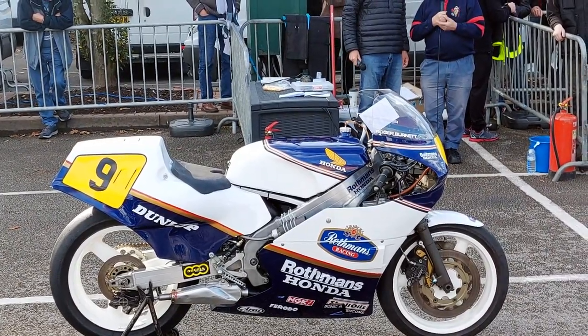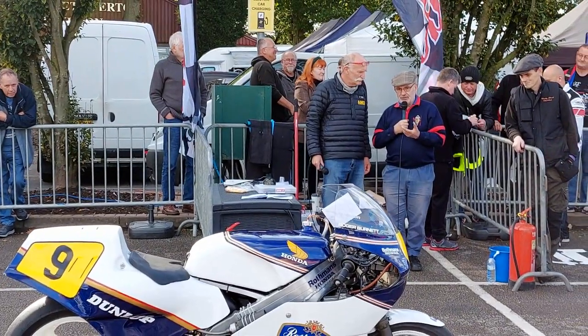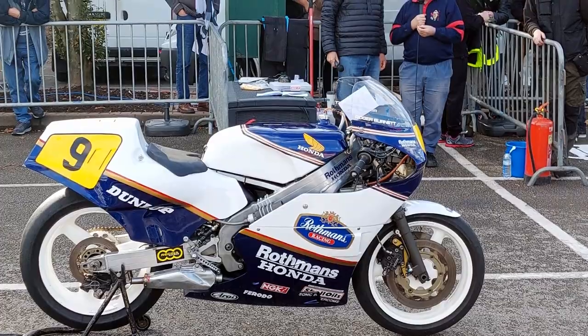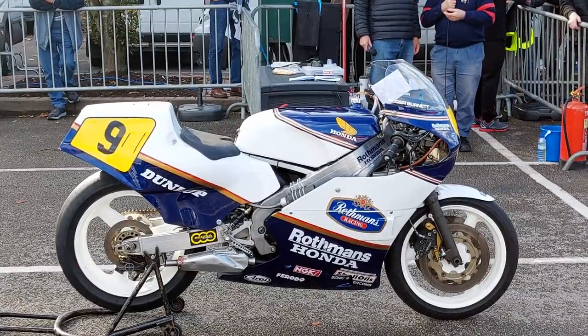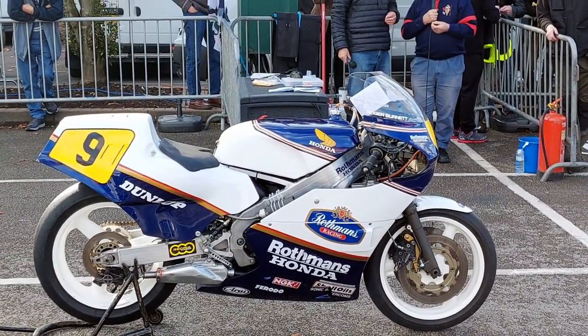About 120 brake horsepower, three cylinder, and it's basically the power-to-weight ratio that made it competitive in its day. But eventually they got the V4s a bit more powerful and probably a bit lighter as well, so the power-to-weight ratio outdid that.